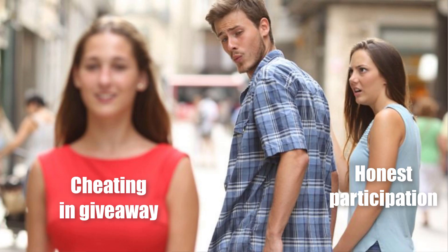After the giveaway ends and I randomly pick the winners, I will manually check their points and make sure that they did not cheat. If a cheater is spotted, I will then randomly pick another winner.